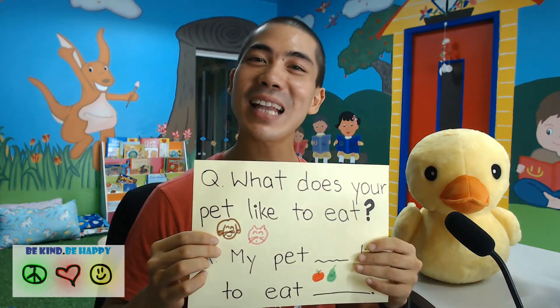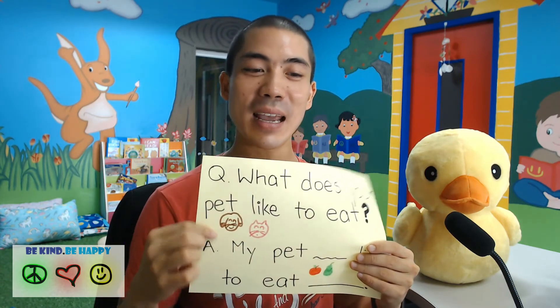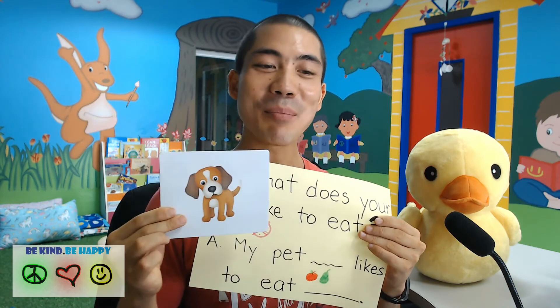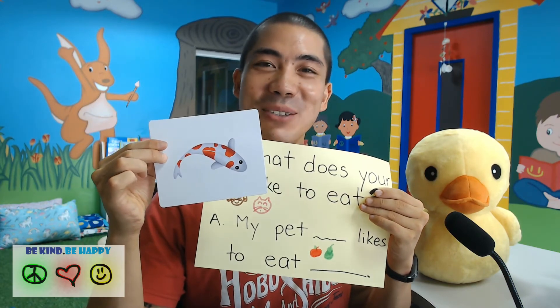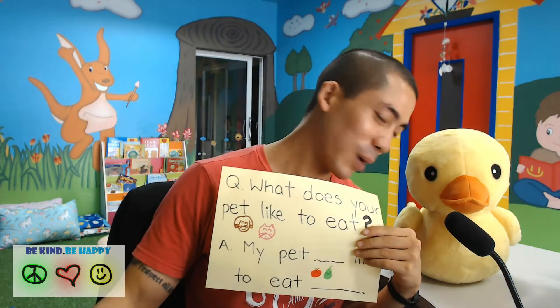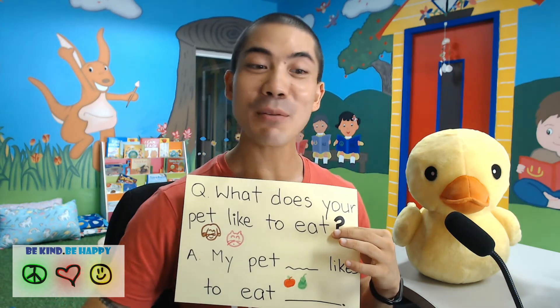The next sentence is: What does your pet like to eat? My pet hamster likes to eat apples. My pet dog likes to eat chicken. My pet rabbit likes to eat carrots. My pet carp likes to eat fish food. What about you, Mr. Ducky? Quack, quack, quack. He said: my pet hamster likes to eat vegetables. What does your kitten like to eat? My kitten likes to eat fish.